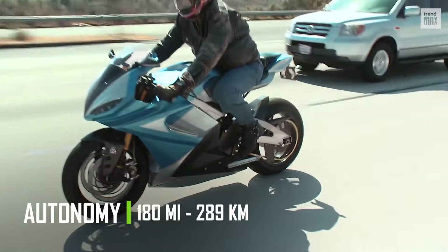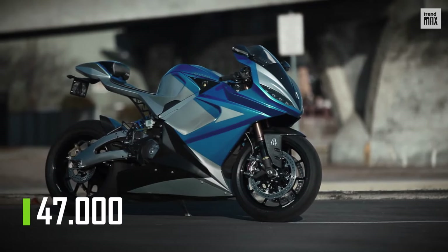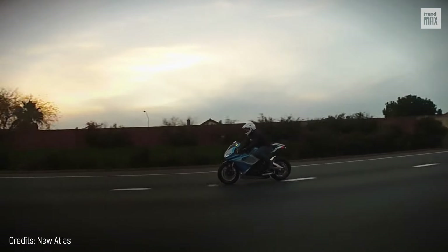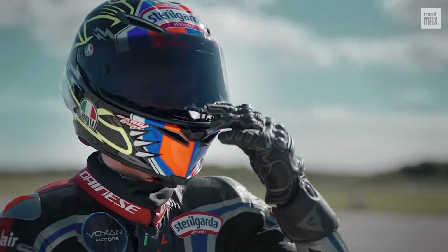The company started selling the Lightning LS218 in 2014 and offers six colors to choose from. With the best battery capacity, the price can reach $47,000. If the Lightning LS218 seemed terrifyingly fast, the next motorcycle will surprise you, as it's miles ahead of it.